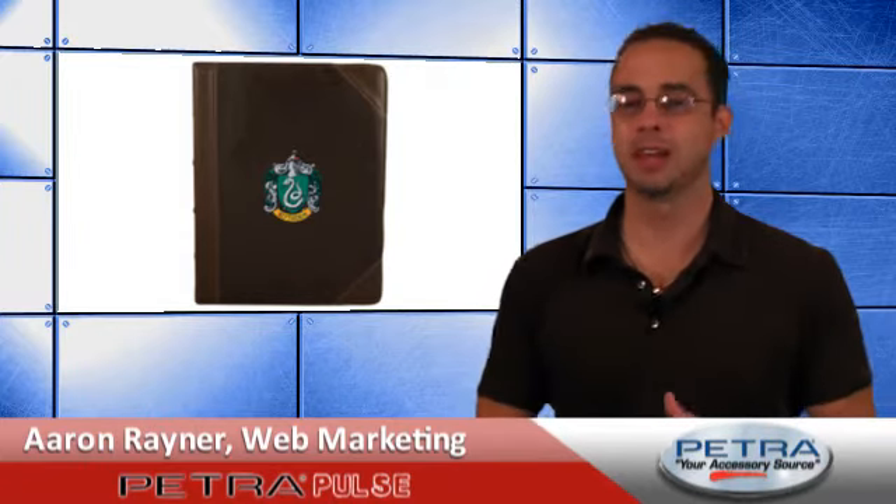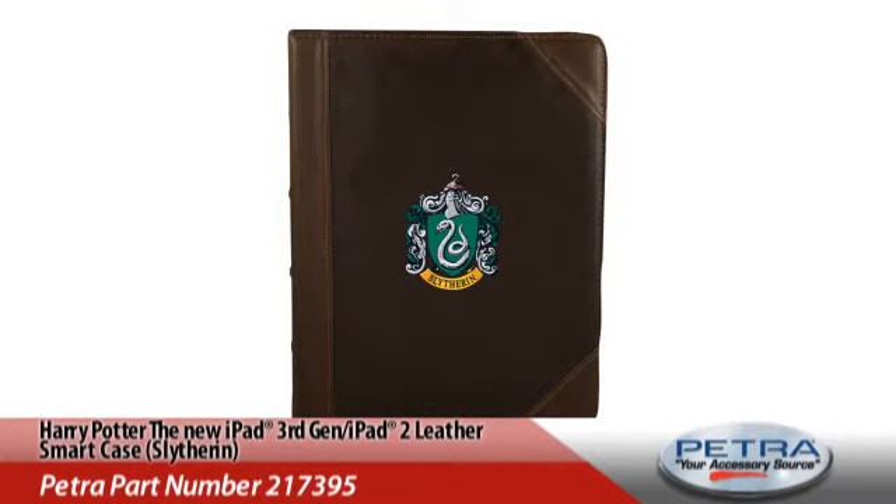Bringing you the latest and greatest on the Petrol website, I'm Aaron Raynor. Now, do we have any Harry Potter fans in the audience? It's no golden snitch, but the Harry Potter new iPad 3rd generation and iPad 2 leather smart case with Slytherin Crest — Petro part number 217395 — is a great way to show off your fandom and protect your tablet.